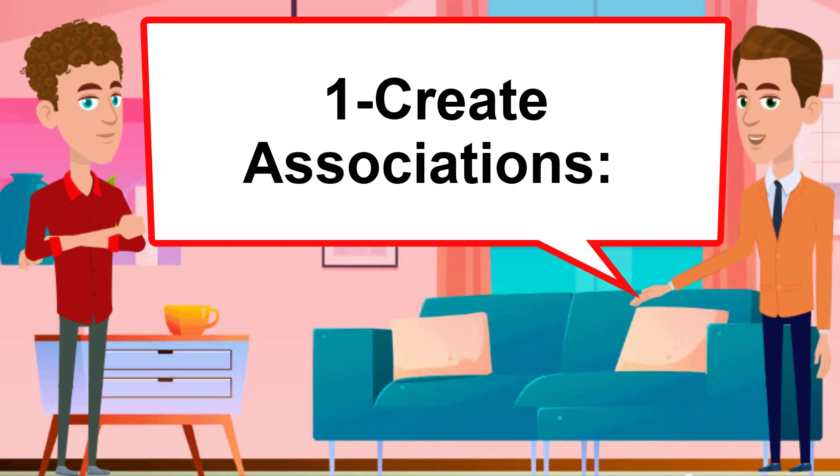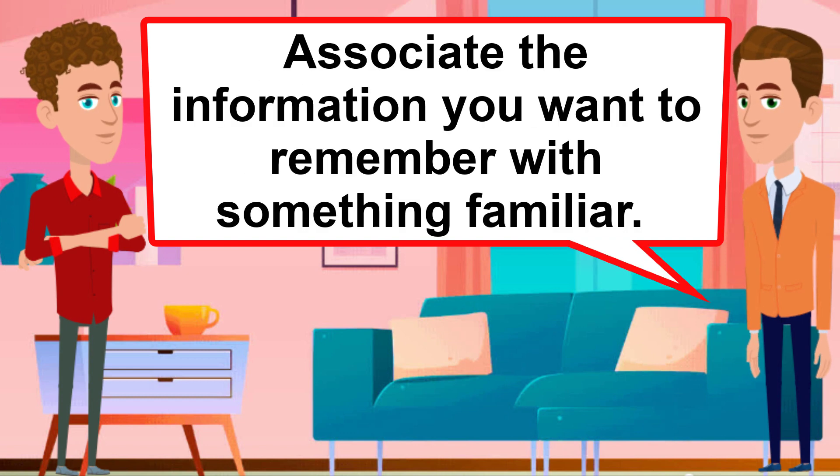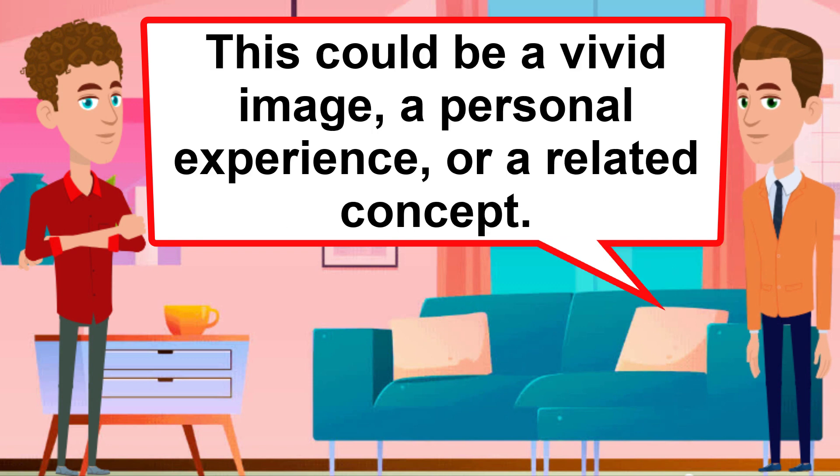Create associations. Associate the information you want to remember with something familiar. This could be a vivid image, a personal experience, or a related concept.